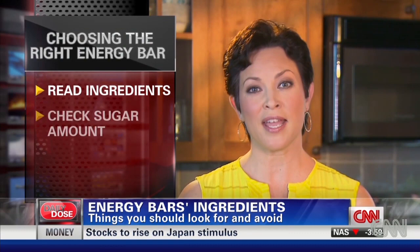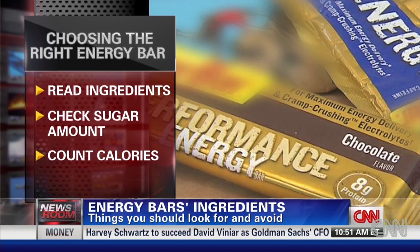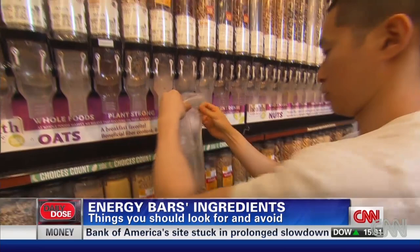Second, check the amount of sugar — it shouldn't have more than eight grams of sugar per hundred calories. Lastly, check the calories. Some have upwards of 300 calories per bar. Look for one that has one to two hundred calories.